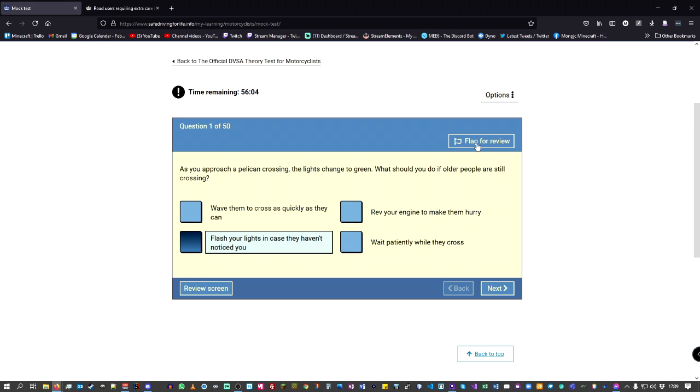Something I used in the exam room was flag for review. At the end, if there are any questions you can't remember, flag them for review — at the end it highlights all the flagged ones and you can go back to them. It's like at school when the teacher said leave the questions you're not sure about, do the ones you know, then go back. You can also go back through all your answers, which is useful for different learning styles.